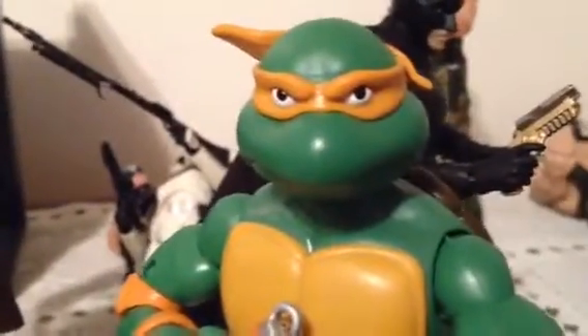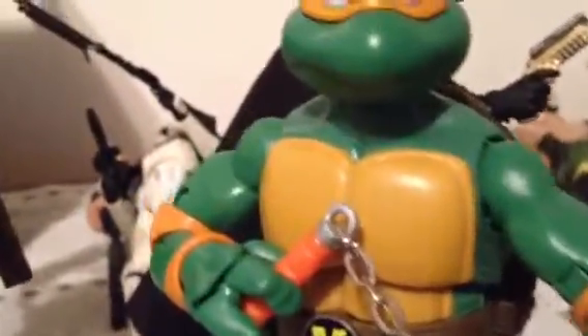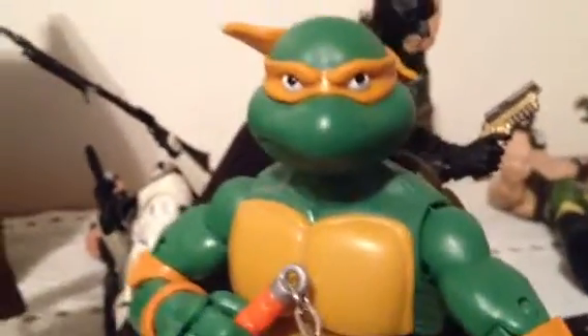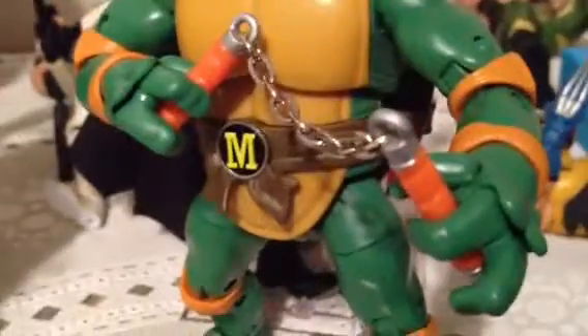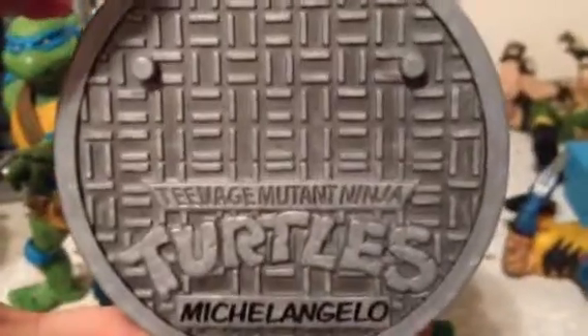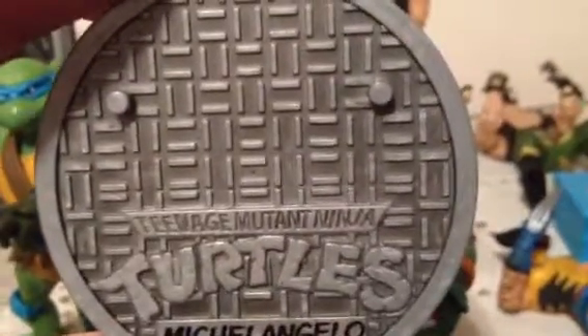This figure is really nice, really detailed. It has 34 points of articulation and it's really flexible and posable. The accessory he comes with, besides his nunchucks, is this nice plated sewer lid that you could put on there and pose.